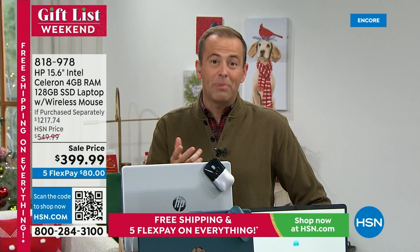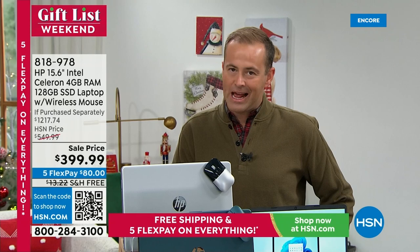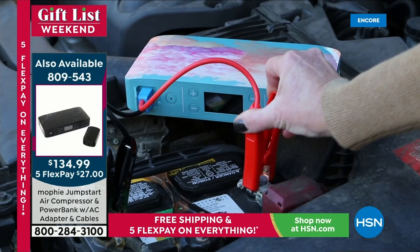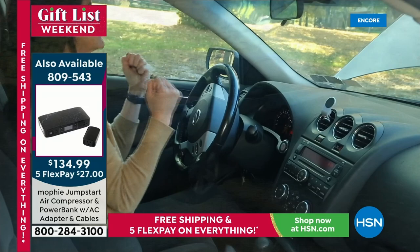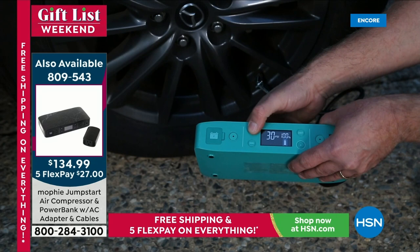In 15 minutes we'll be doing an encore presentation of our Mophie today's special. If your car will not start, if the battery is letting you down, this is going to solve the problem quickly, easily, and pain-free — no calling a service or flagging a stranger. It also powers up your devices, has an emergency light, a flashlight, an air compressor for tires, and the AC adapter for the first time ever allows you to plug things in. Encore presentation with Lori at 1 a.m. East Coast time.